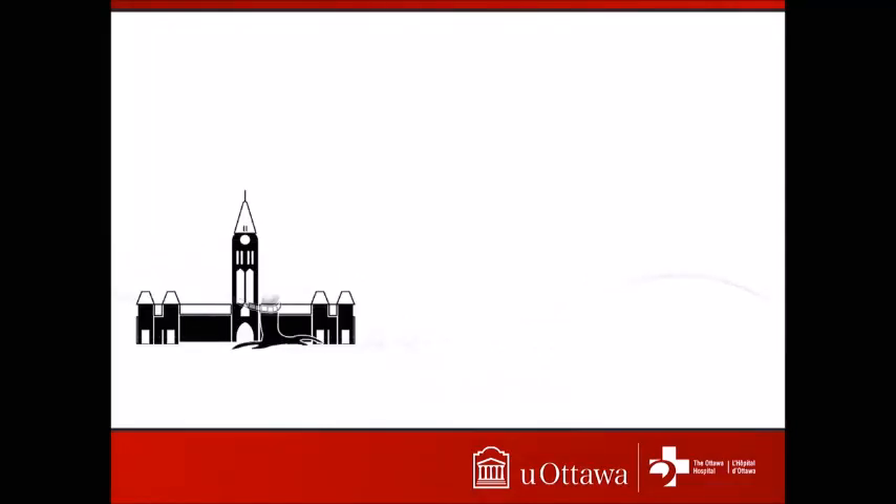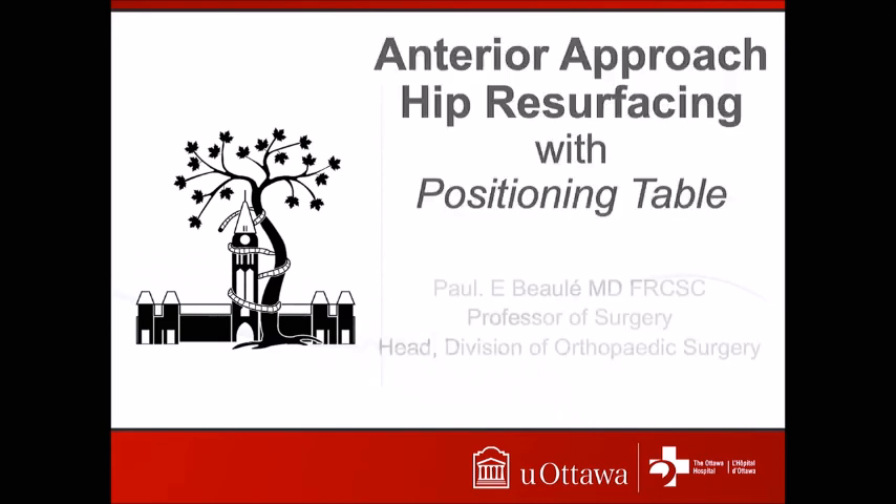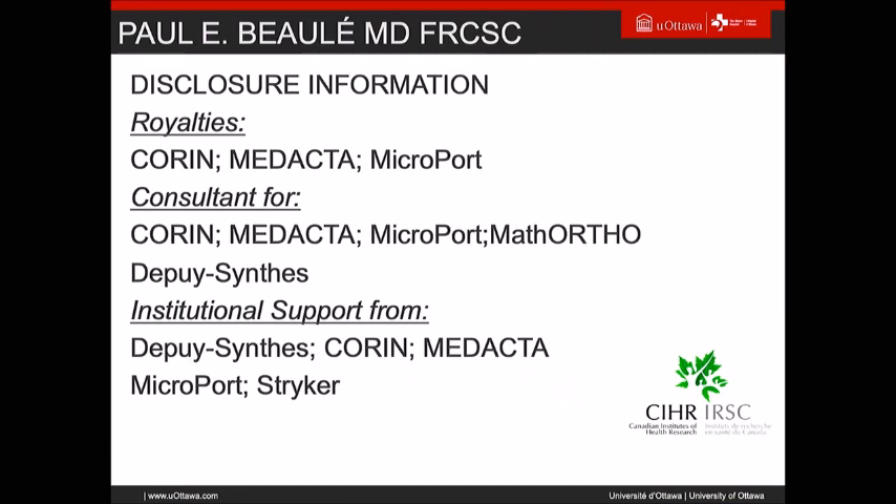Thank you again to Klaus and your whole committee. Congratulations, it's been a very enjoyable and stimulating meeting, and still quite impressive how we're still learning all the time. Anterior approach hip resurfacing with a positioning table — I do have relevant conflicts in that regard. I do some consultant work for Microport as well as Math Ortho, which is one of the designers of one of these implants.